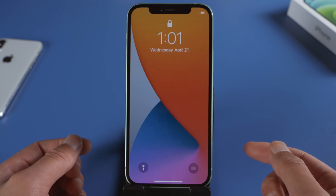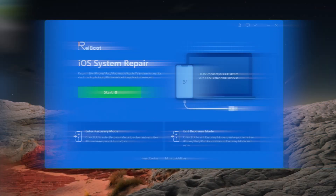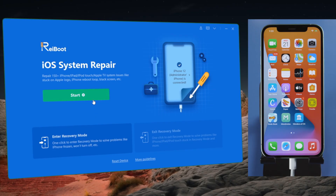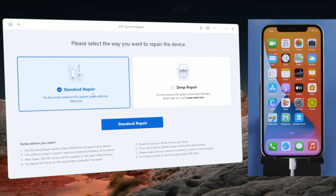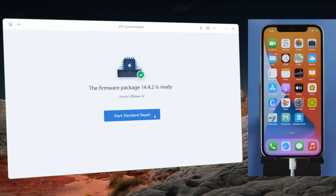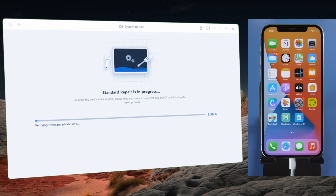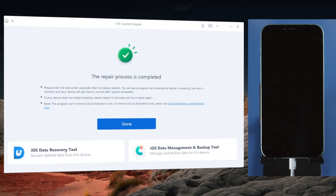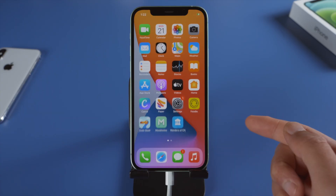If the issue persists, here is how to repair your iOS using Rayboot. You'll need to connect your phone to the computer with a USB cord, then proceed with the standard repair, which keeps all your data and settings. If your device is jailbroken, this can help you unjailbreak it. Once the firmware is downloaded, you can start repairing. Once done, everything will have been refreshed.